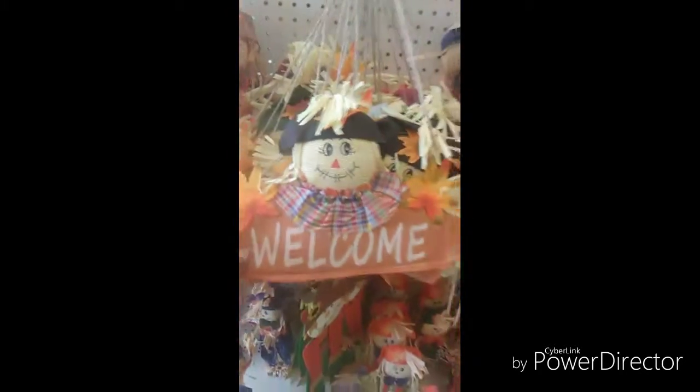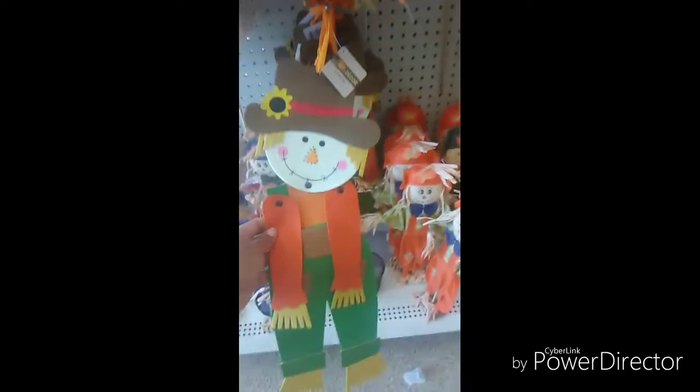This is so cute — I would love to get this welcome sign for the house for the fall theme. I could hang it up in the living room, it's very cute. I love the whole look.